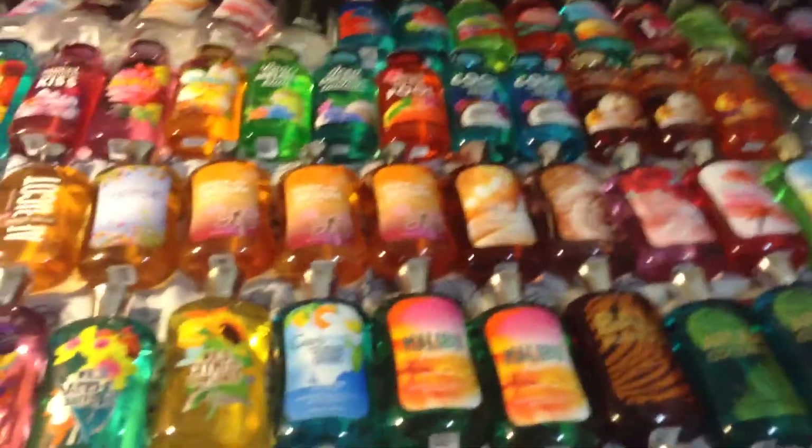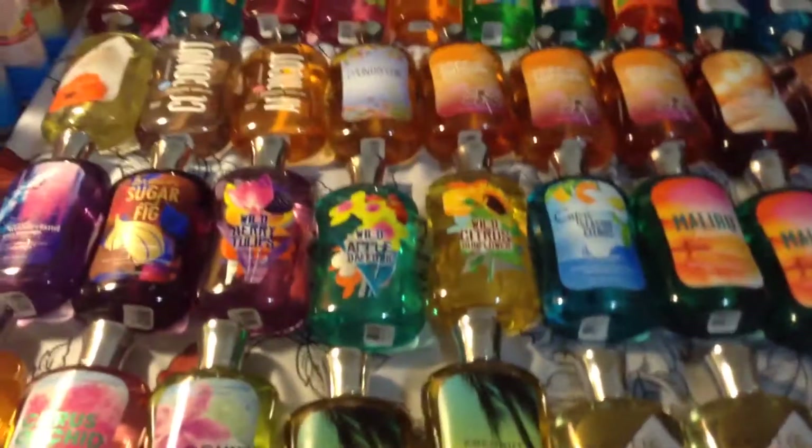So yeah, that was my entire shower gel collection. I really hope you enjoyed this video — it took me like an hour to put them all here. I really really do hope you enjoyed this video and I'll see you in my next one.